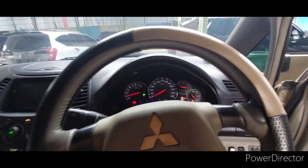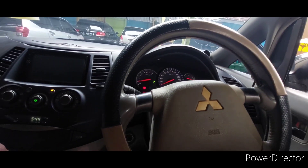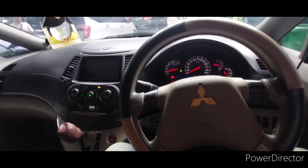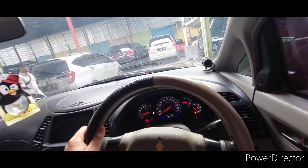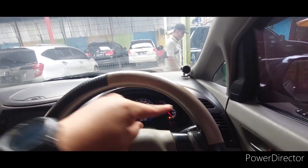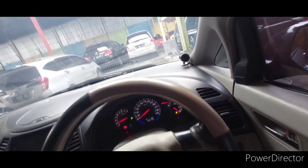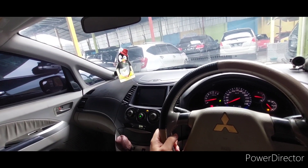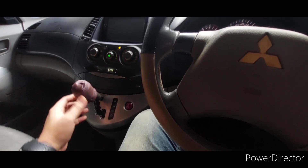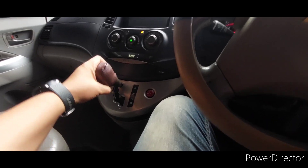Lampu nyala semua. Masih oke ya. AC-nya dingin. Kita pernah dapet Grandis yang sterionya dipotong di sini, jadi kayak pesawat UFO — itu pun laku tuh. Grandis, dingin. Ini untuk tuas transmisi ya, ini dibungkus kulit nih, dibungkus sendiri. Sepertinya AC-nya masih bagus.